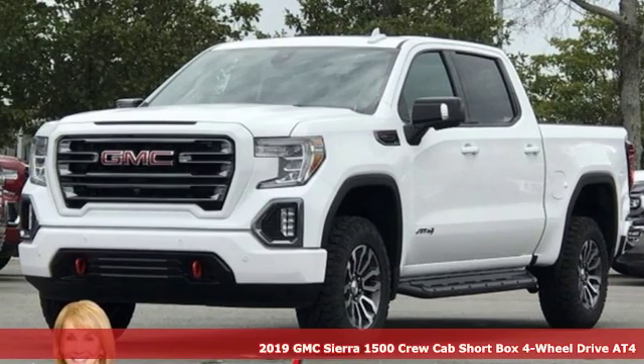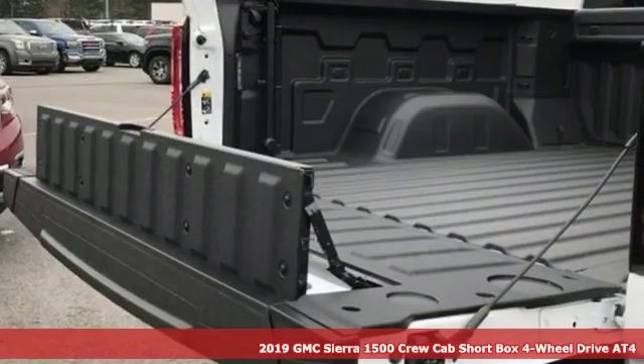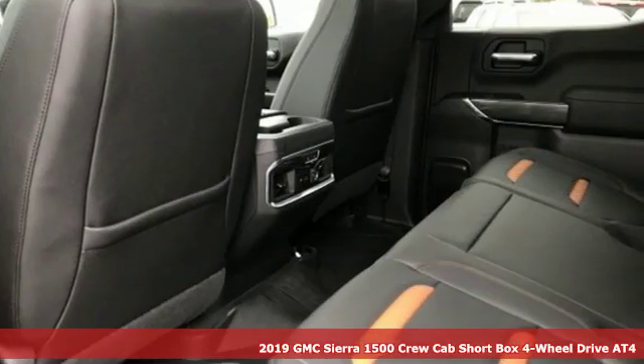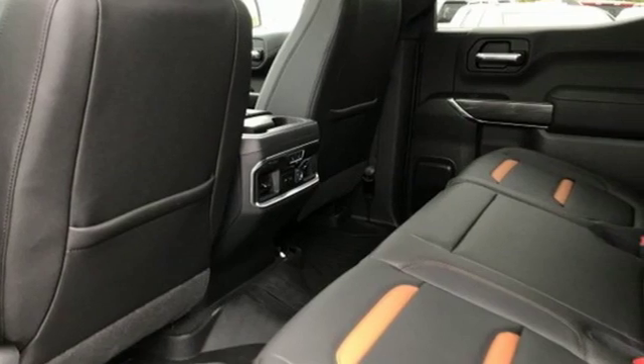Here's a new 2019 GMC Sierra 1500. Take on rugged terrain and difficult tasks without giving up comfort. It comes with the features you need and better yet want.